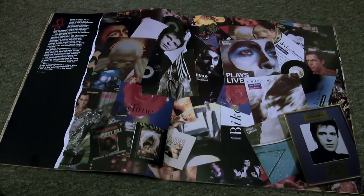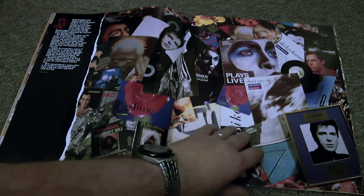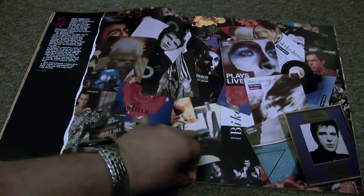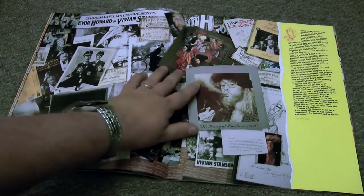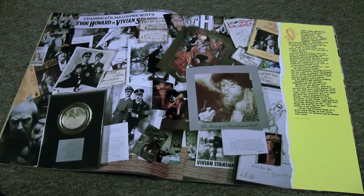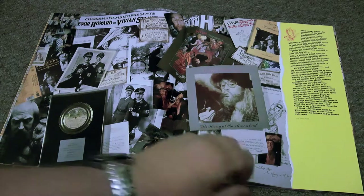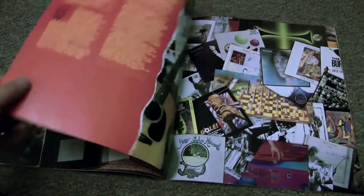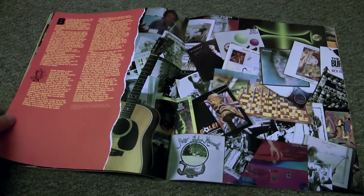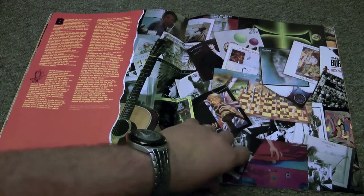Genesis was very important for the label, and so was this man — some bloke called Peter Gabriel. You get a lovely collection of all these singles and albums. And this is a personal favorite of mine: Vivian Stanshall is a hero of mine — he had two albums on Charisma. One of my favorites is Teddy Boys Don't Knit, which is a great record you should pick up.